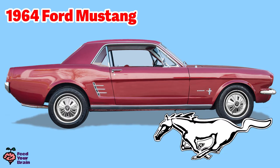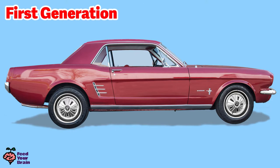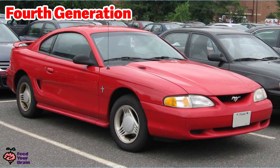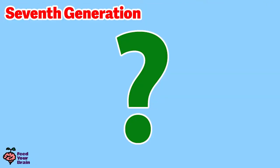This is the Mustang logo — look for it on the front and sides of the car. The style of the Mustang has changed over the years and is grouped into, so far, seven generations. This is the first generation, second generation, third generation, fourth generation, fifth generation, and sixth generation, which takes us to 2022. Then on September 14, 2022, Ford will unveil the seventh generation Mustang at a special event.